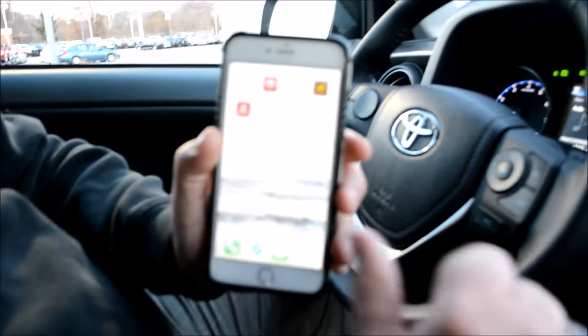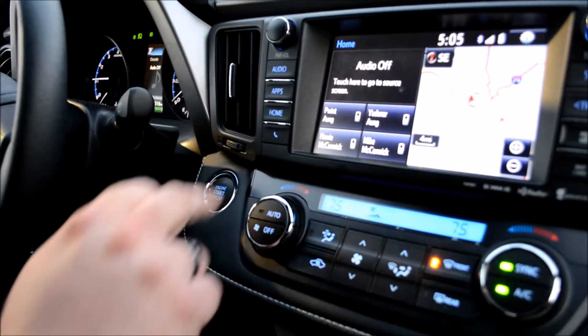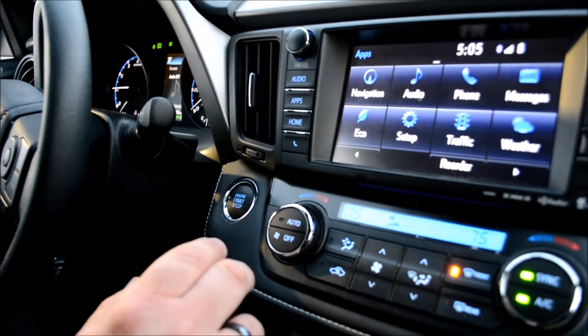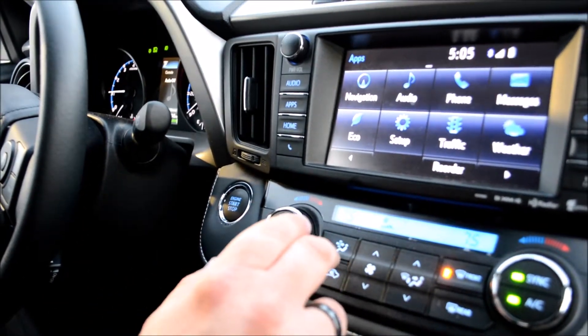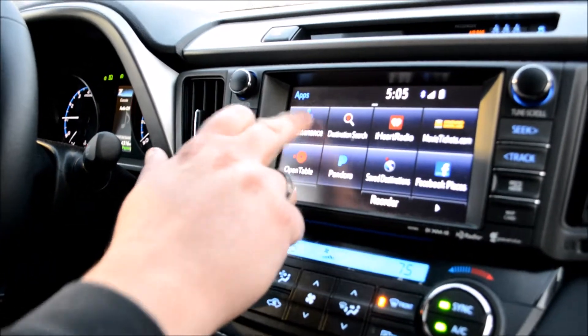Now if we go to the touch screen, this is the navigation and home screen — so that's this button. If I hit Apps, I can go into this one. On Apps, I've got all this stuff. Now if I go over here — maintenance app.